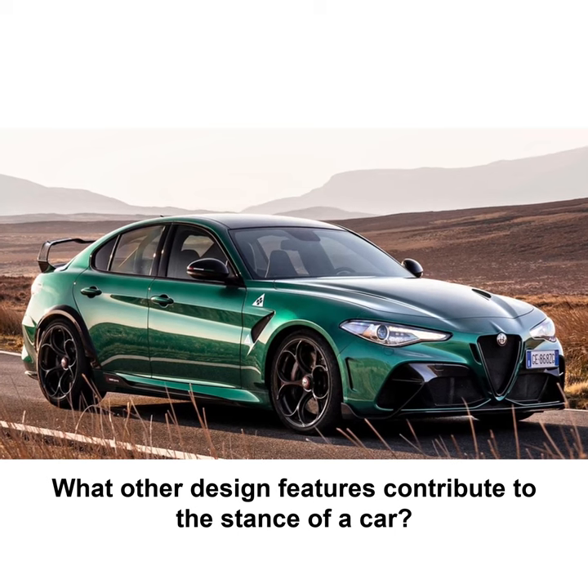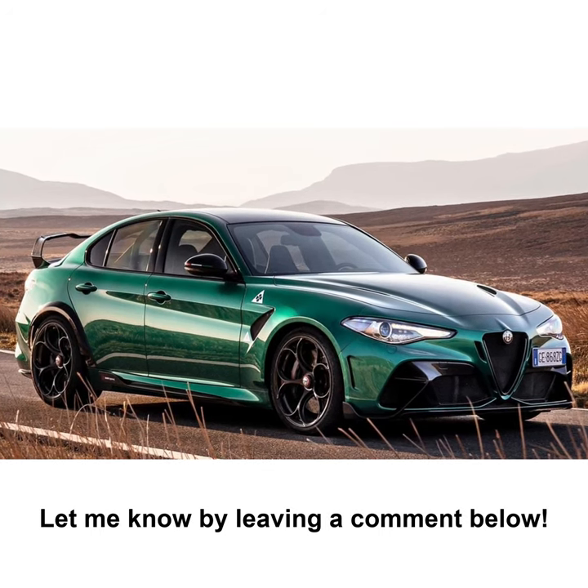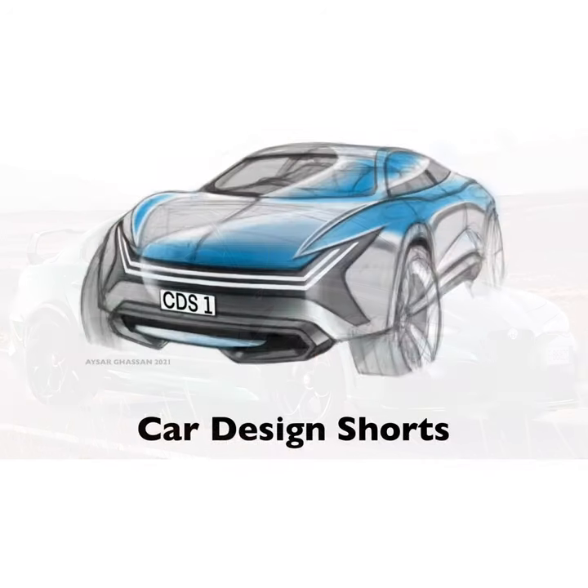What other design features contribute to the stance of a car? Let me know by leaving a comment below.